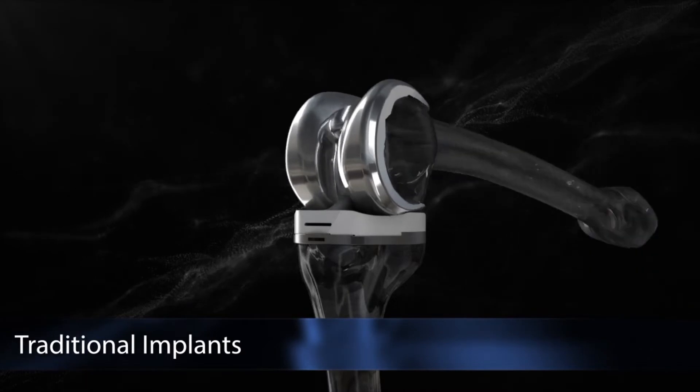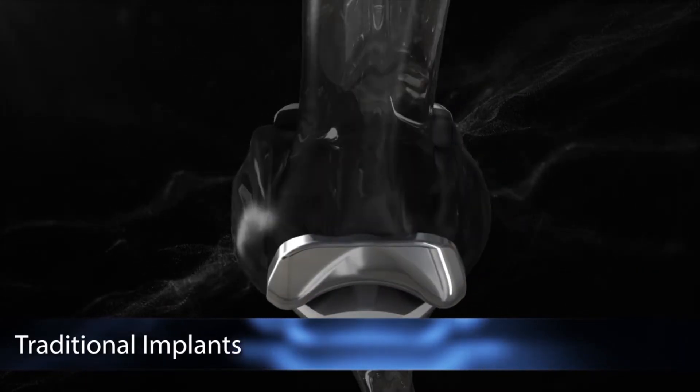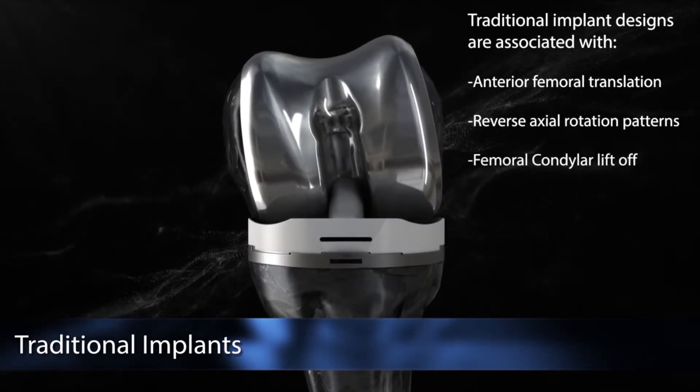Traditional total knee implants feature a hinge-like design with multiple radii that rolls back in flexion. Studies show that these designs produce improper kinematics leading to mid-flexion instability.